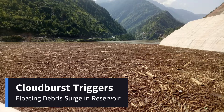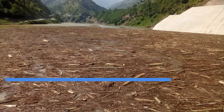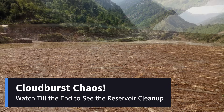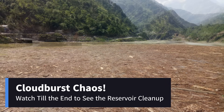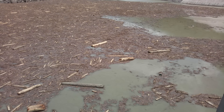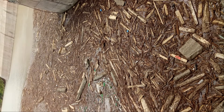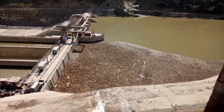A sudden cloudburst upstream of our reservoir triggered a rapid influx of debris-laden flood water, causing a massive accumulation of floating debris, including tree branches, logs and vegetation. This posed a serious challenge to reservoir operations, potentially impacting water quality, turbine efficiency and spillway functionality.